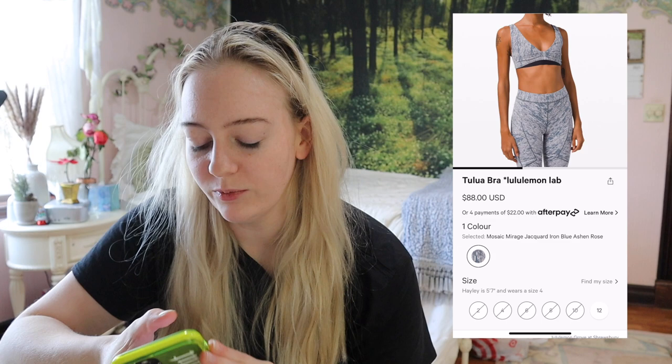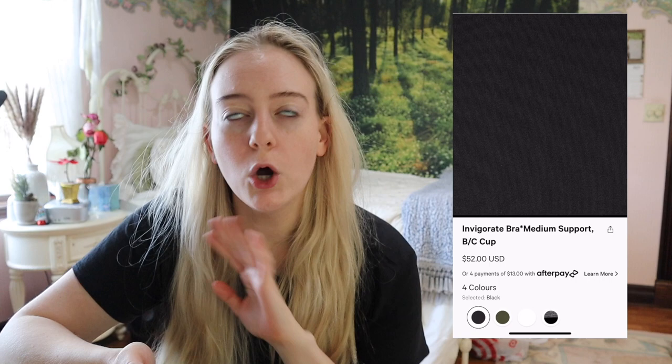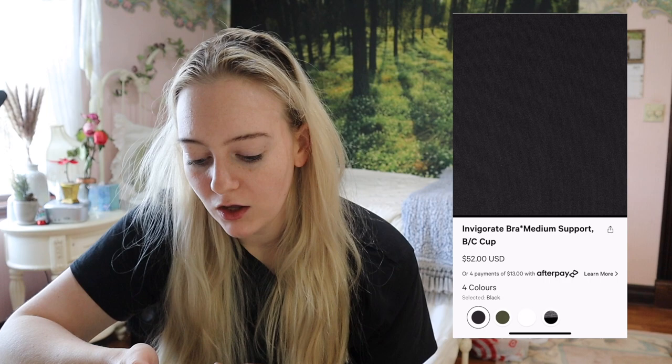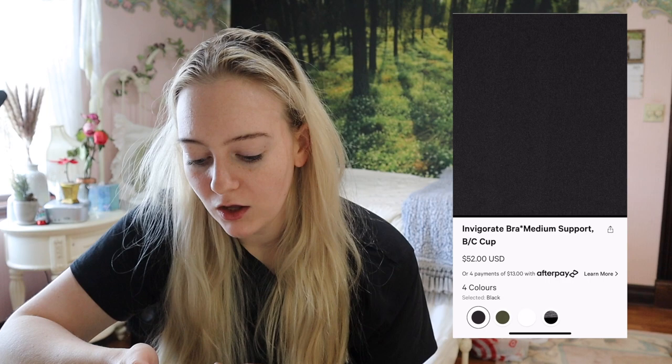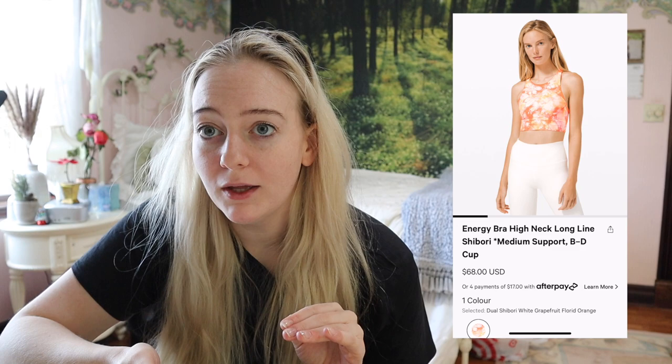The Invigorate — Lululemon has this bra and I own one. It was actually my favorite before I started working for the company. I think it was an older version, but it was a high neck long line situation, and that's when I first discovered that kind of silhouette and realized it made my life make sense. Looking at it now, I wasn't too too impressed with the shape — I don't really hear many people talk about it.